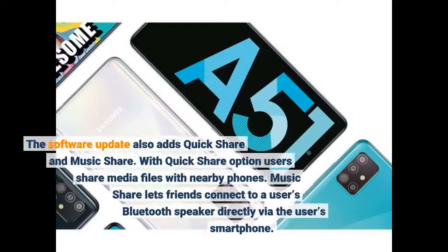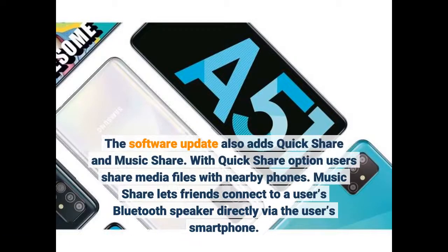The software update also adds Quick Share and Music Share. With the Quick Share option, users can share media files with nearby phones. Music Share lets friends connect to a user's Bluetooth speaker directly via the user's smartphone.